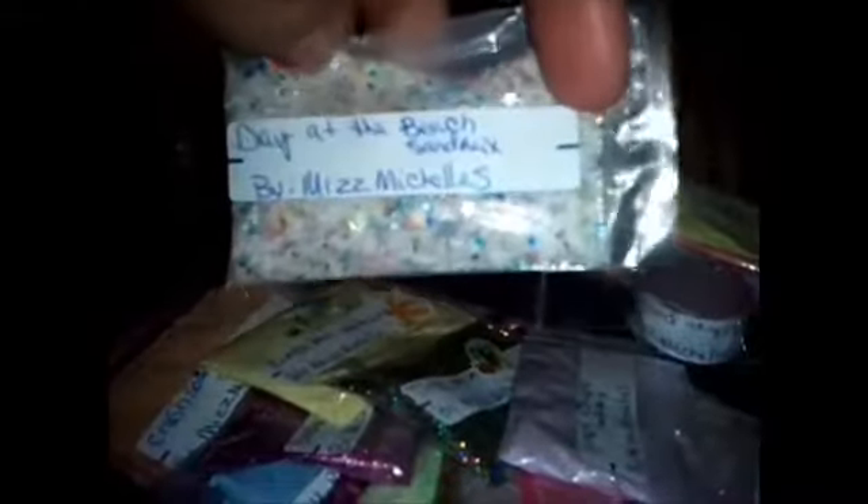We have Day at the Beach, which is a sand mix. It's really cool because it's just regular white sand with some gold and then just some colors, so it's a nice chunky mix. We have Grape Escape, which is a chalk mix — it is purple with some gold pieces.